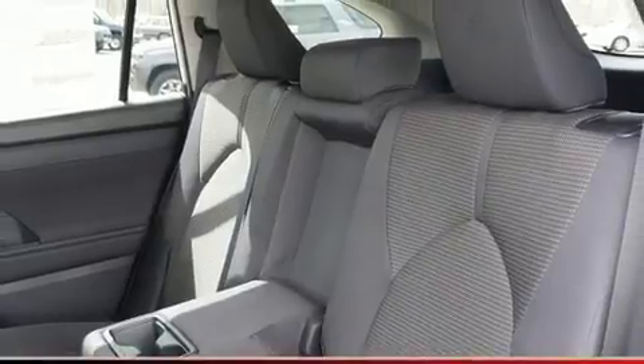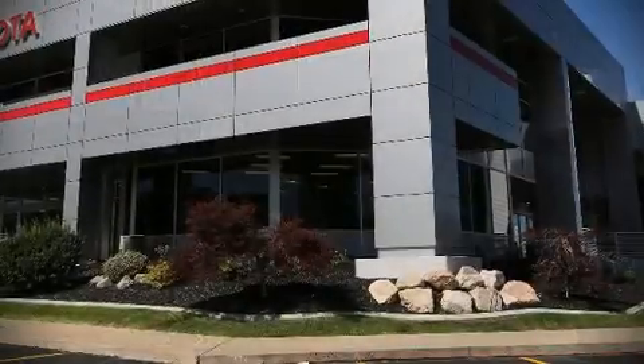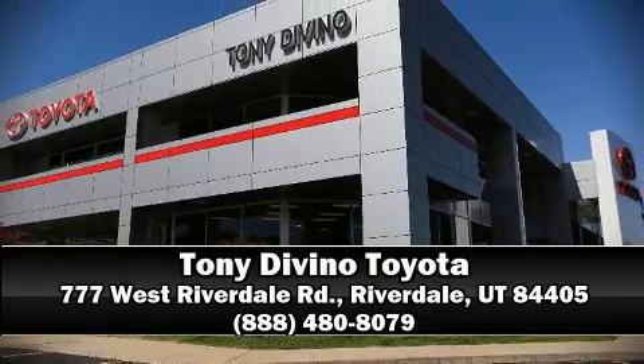Our sales staff will help you find a vehicle that you've been searching for. Call now to schedule a test drive.